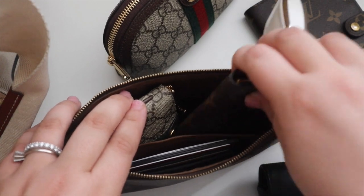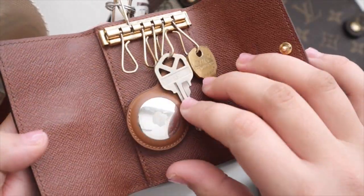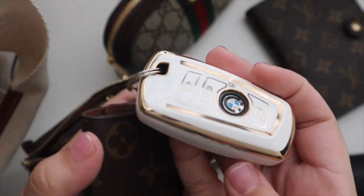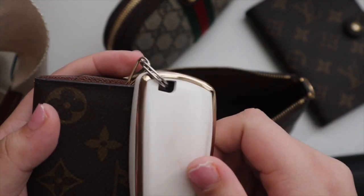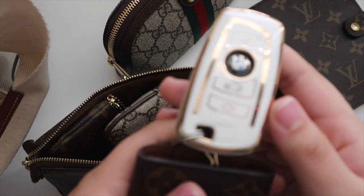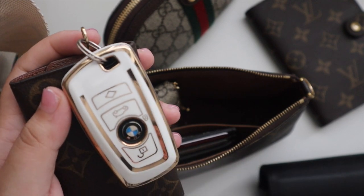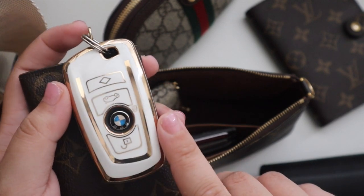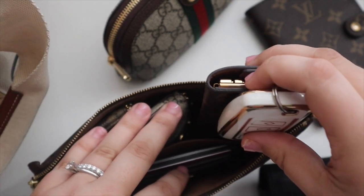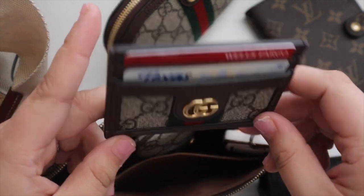Then we have my car key. This is the six-key holder from Louis Vuitton — I have an AirTag on here, my mailbox key, house key, and of course my car key with this really cute cover from Amazon. I shared this on TikTok and I'll link everything below. I love it because it makes my key look so much nicer — I've had my car for about five or six years and stuff's peeling, so this just makes it look a lot nicer.